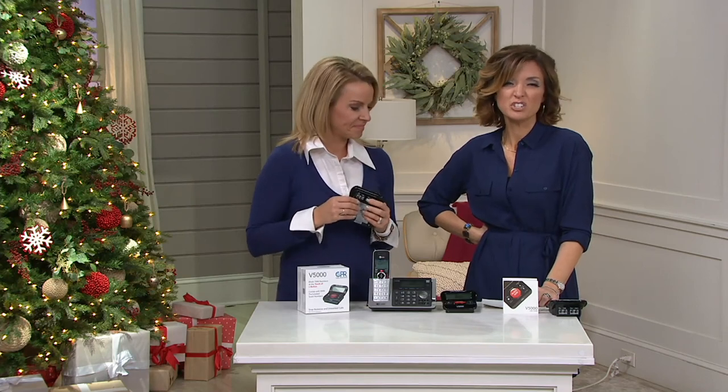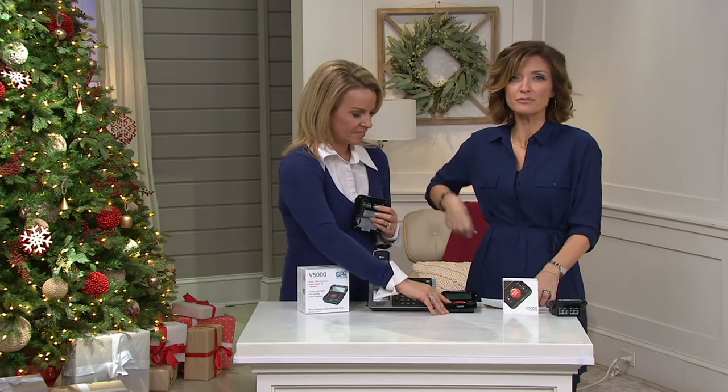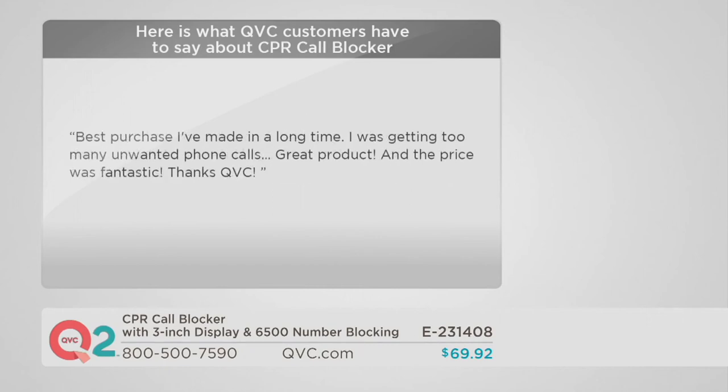Let's see a couple of those reviews. One says: 'Now my home line rings and it's family and friends — it's like 1960 again, just as it should be.' Another: 'Get a kick out of hitting the red button on rare occasion when an unwanted call comes in. I love this device.' And: 'Best purchase I made in a long time. I was getting too many unwanted phone calls. Great product and the price was fantastic. Thank you QVC.'